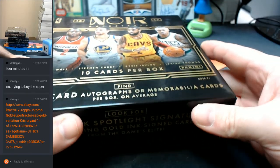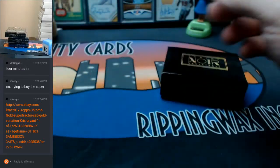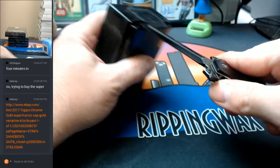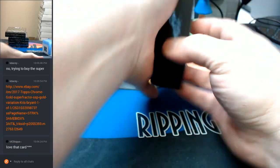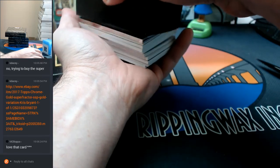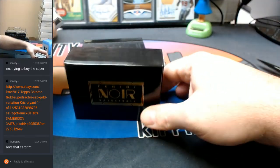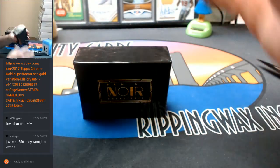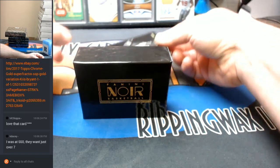Ten cards per box, seven on-card or memorabilia. Look at it — there it is. Of course it's sealed up. Why would it not be sealed up? Alright, let's see how we can kind of half keep this interesting. eBay 1-of-1, ten out of ten to start with.